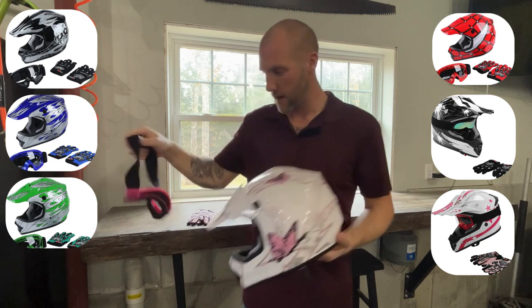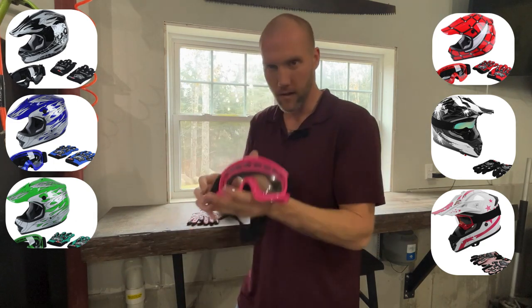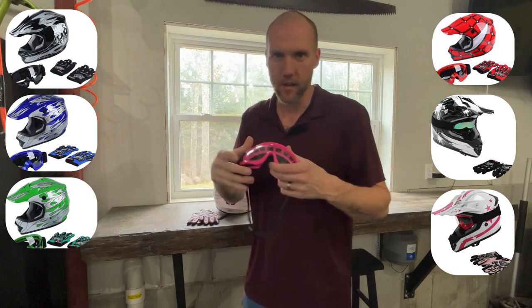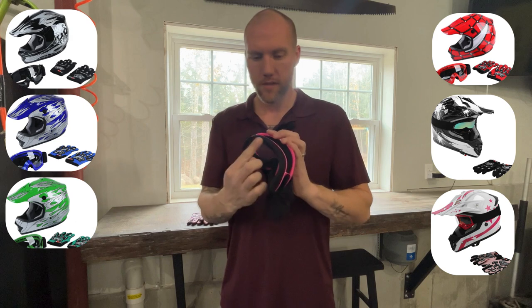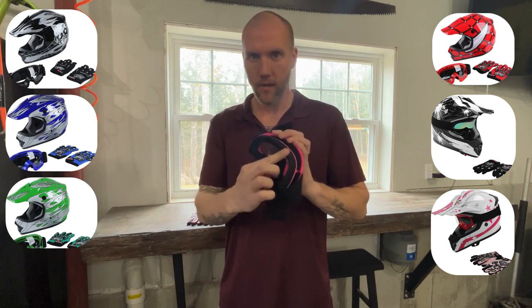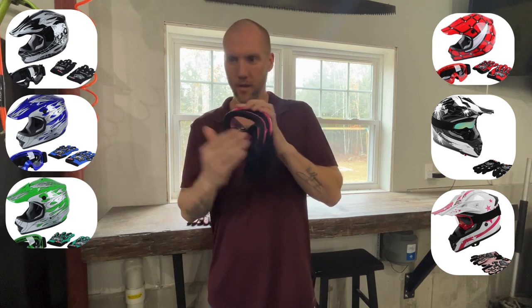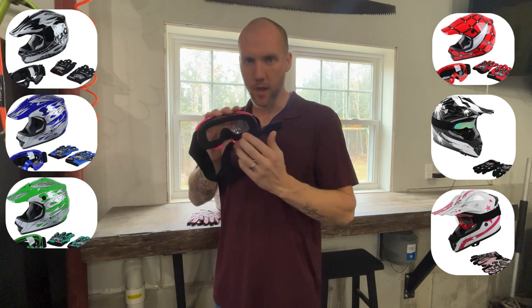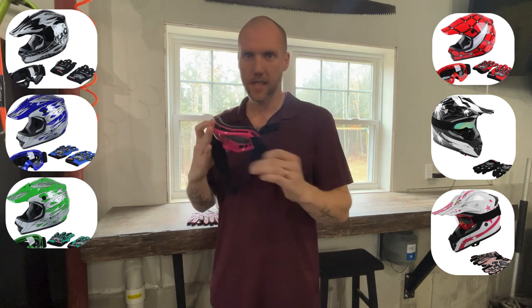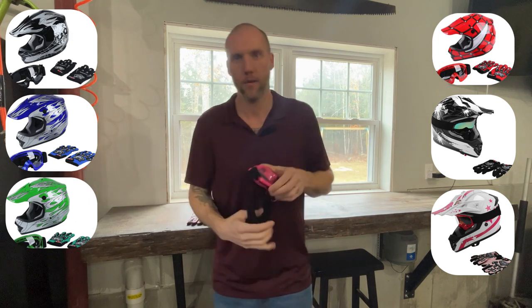This helmet also comes with these clear — pink because it matches this helmet — goggles, with gorgeous foam all the way around so it's comfortable all day and it seals the dust out. That's another super important thing. When you guys are riding, it's dusty. You've got to have good goggles with some good foam on them. Don't just stick some glasses on them — they're going to get dust and dirt in their eyes.